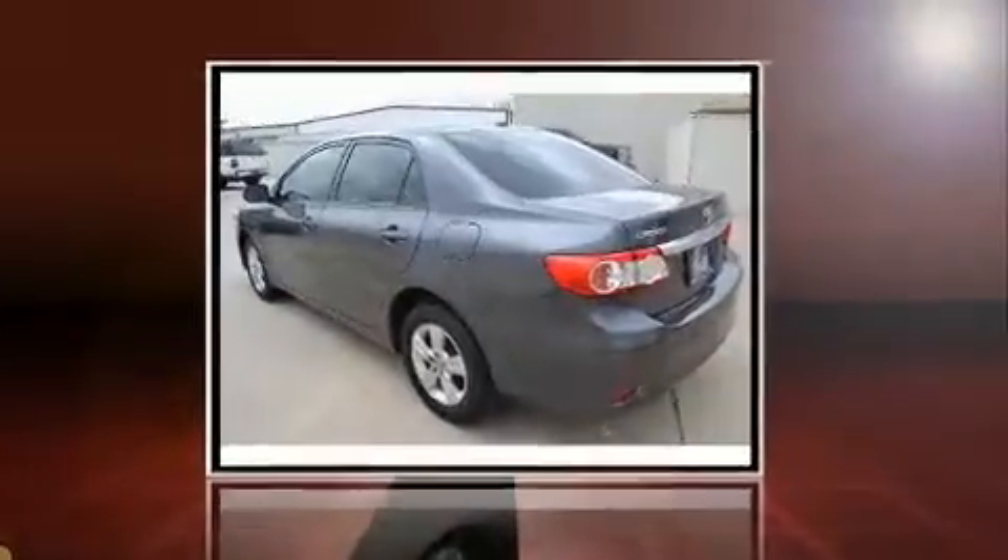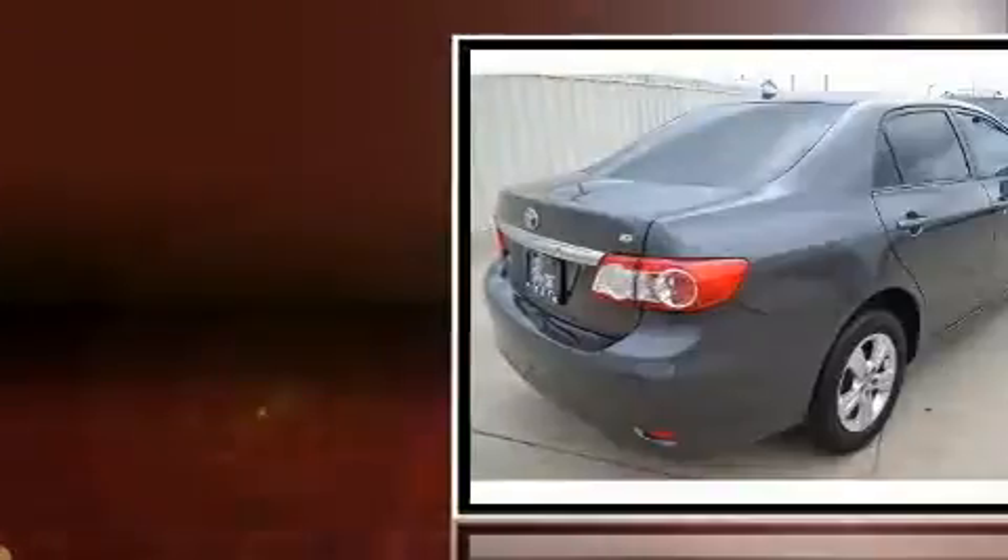The 2011 Toyota Corolla. This four-door, five-passenger sedan is still under 75,000 miles.